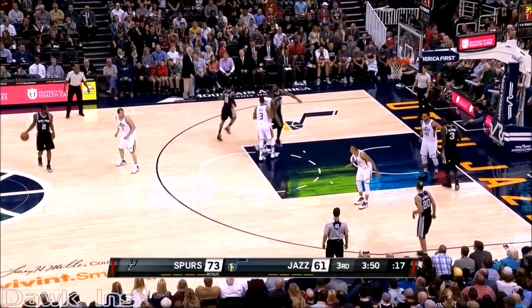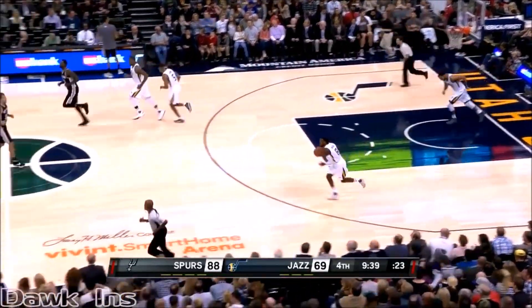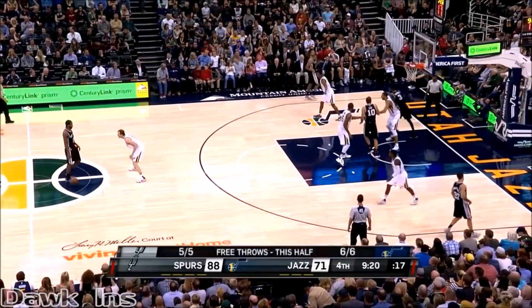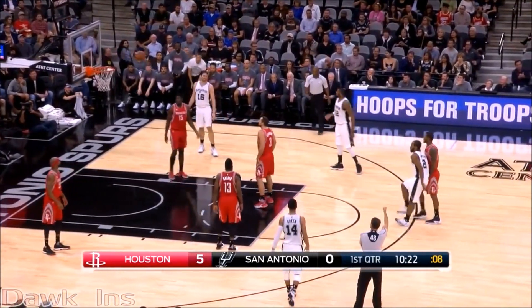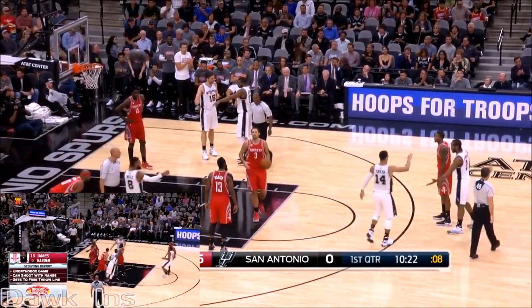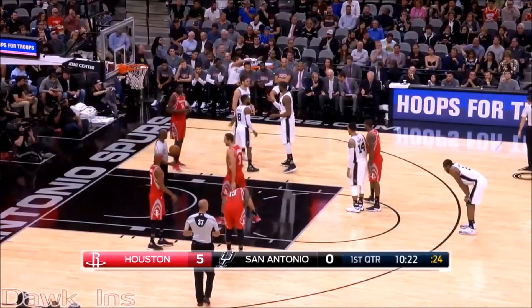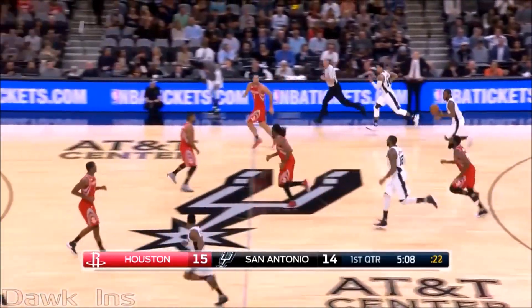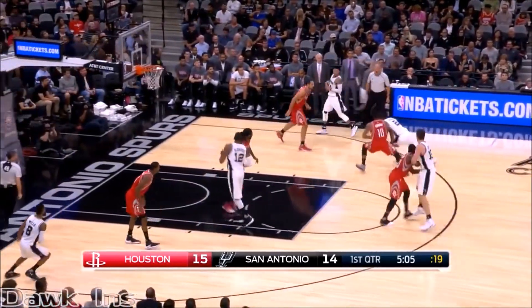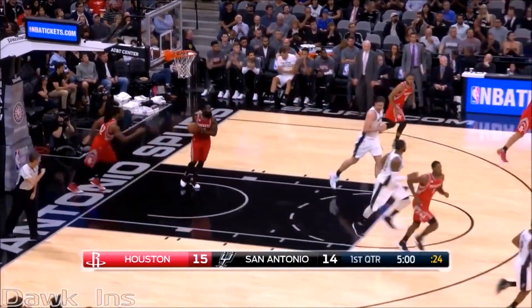Leonard just threw down his 23rd point. Unselfish passing. Leonard off that screen — turns and fires. Spurs by 17. Here is Kawhi Leonard — eight on the clock, draws the foul. And Kawhi has been making a living at the line this year, bumping his season average to 26-plus a contest. It's the first trip there tonight. Kawhi comes away with a rebound. Leonard with five points to pace the Spurs so far. First rebound of the game.